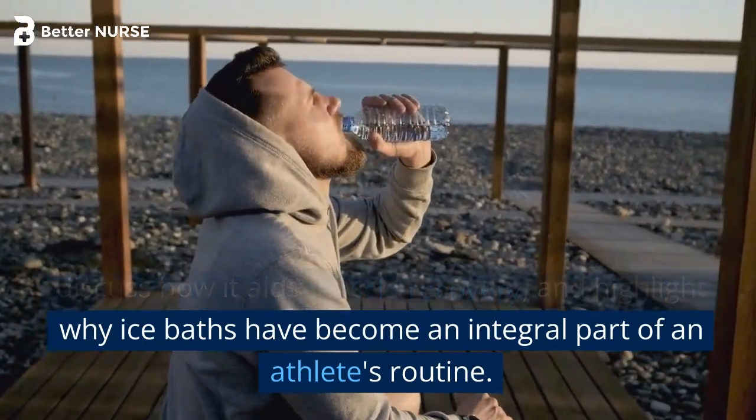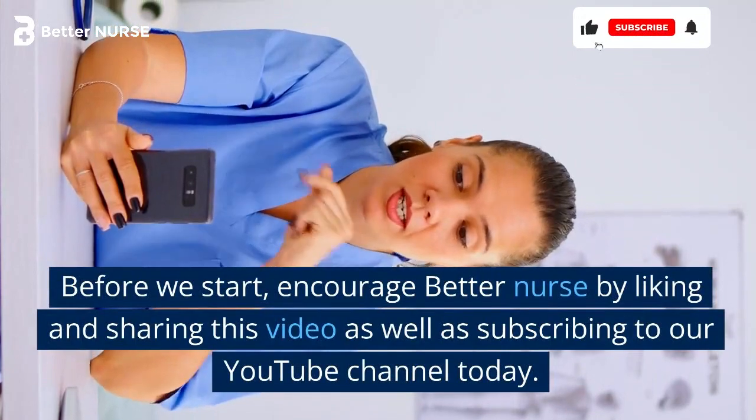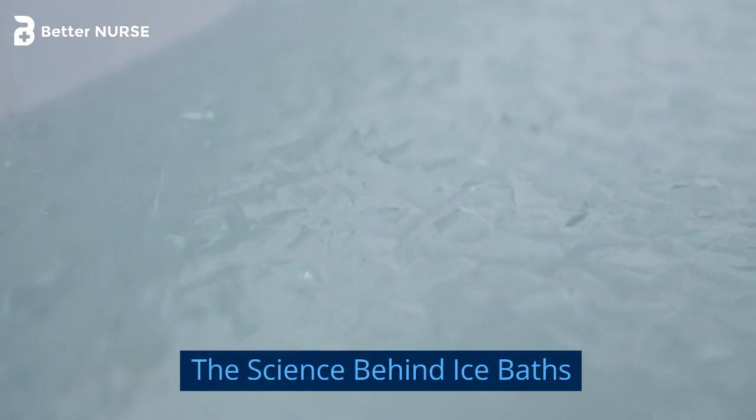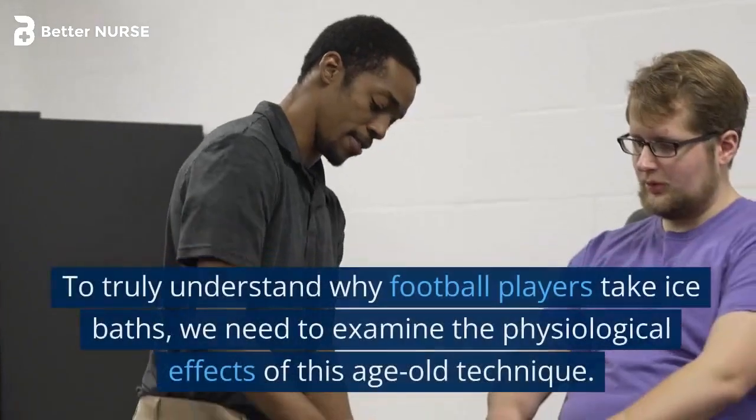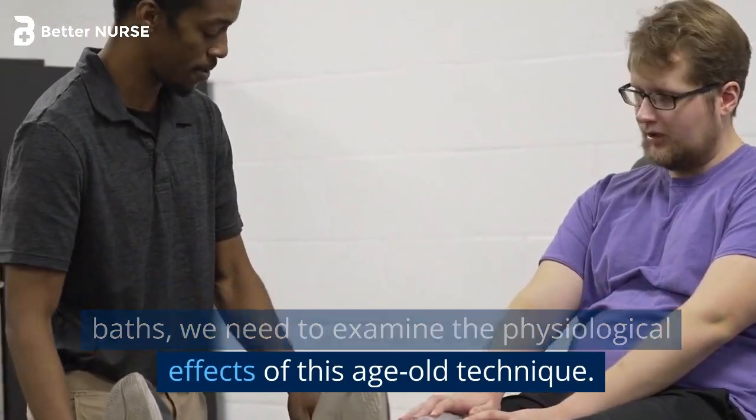Ice baths have become an integral part of an athlete's routine. To truly understand why football players take ice baths, we need to examine the physiological effects of this age-old technique.